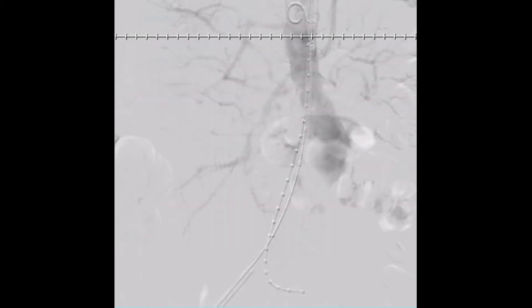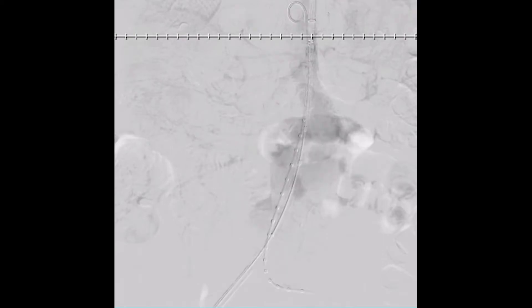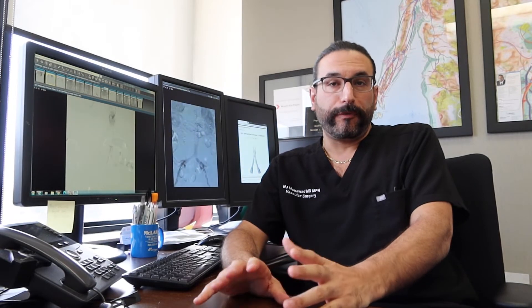The infrarenal aorta, and actually the suprarenal aorta, was cannulated in the standard fashion, and we placed stiff Lunderquist wires. From the ipsilateral side, I used the Alto device without any sheaths — just bareback on its sheathless system — into the suprarenal aorta. From the contralateral side, we had a pigtail catheter. After appropriate magnification and identification of the renal arteries bilaterally, we deployed the suprarenal segment of the Alto endograft, after first using the semi-compliant balloon to allow for opening.